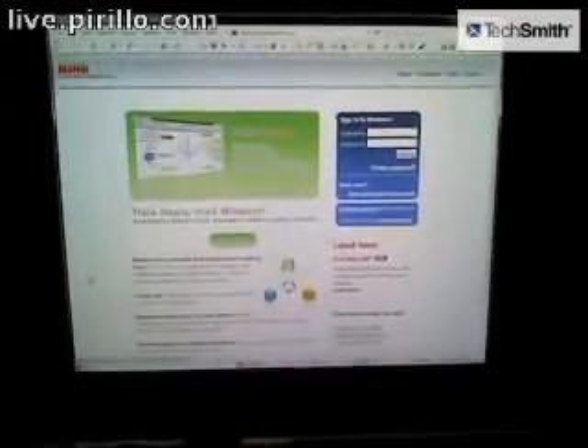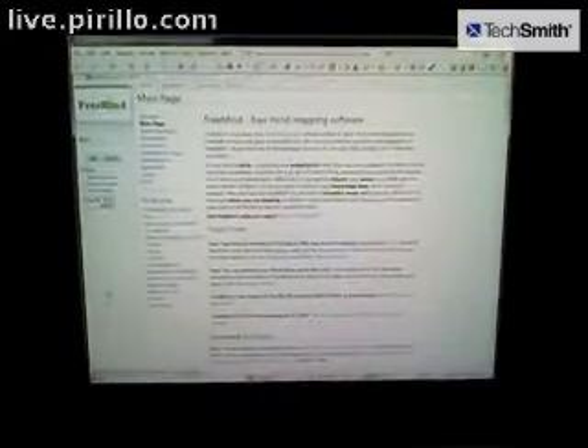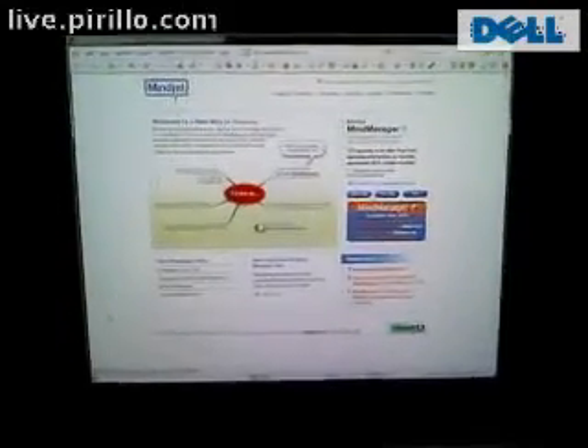There's MindDomo, which you can try now — it's in beta. It's a different kind of organization tool, but similar; it's mind mapping. This is the open source FreeMind mind mapping software. And then, of course, MindJet's MindManager.